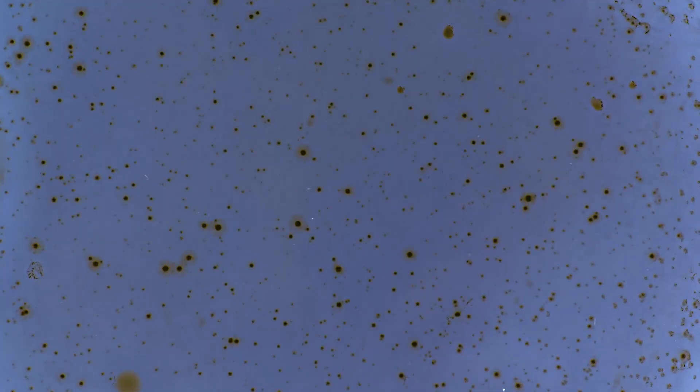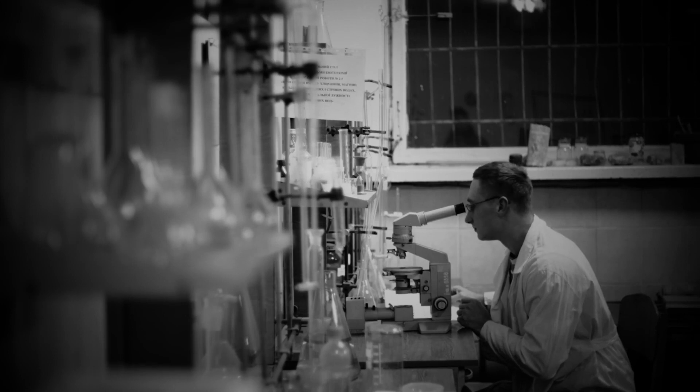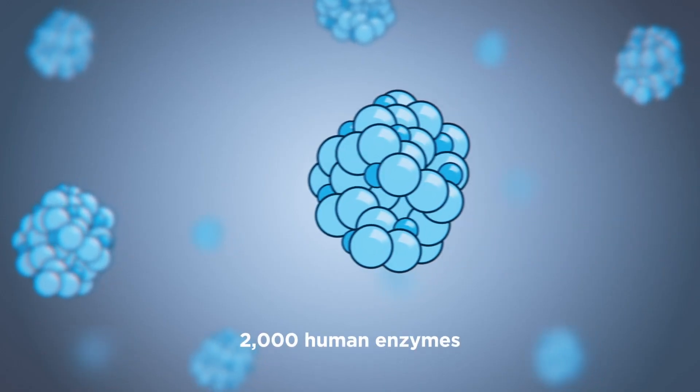In the past, treatment for cancer was established by screening physical libraries of small molecules. As a consequence, you got a rather small number of good compounds that could be active against cancers. To create cancer meds, scientists used to analyze about 2,000 human enzymes.